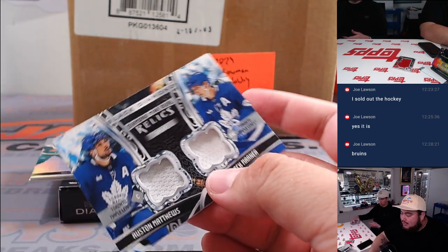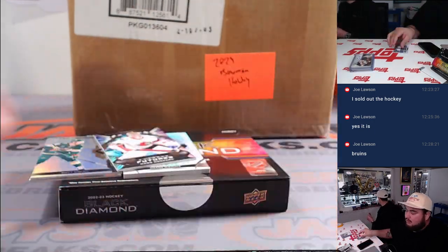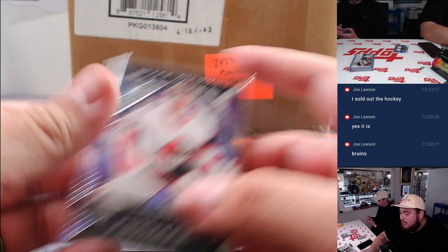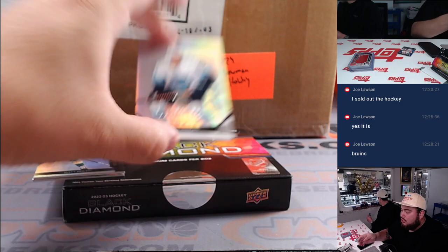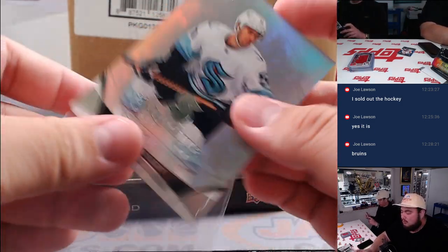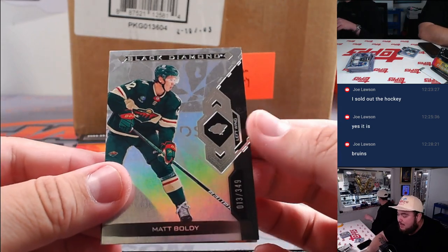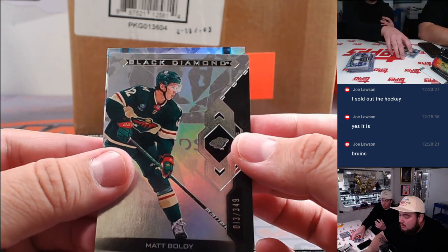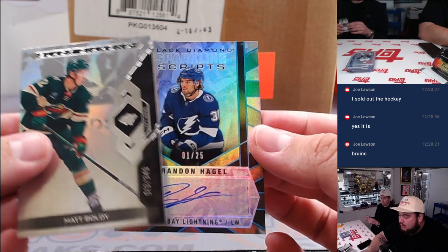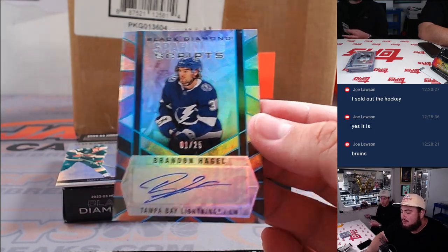Auston Matthews and Mitch Marner — Diamond Mine dual fabrics. We got a Matt Sugai to $49, and then a nice Shane Wright Exquisite Rookies to $3.99. Here we go, here's the autograph behind the Matt Bowlby Sparkling Scripts, and it is Brandon Hagel to 25 for the Tampa Bay Lightning.